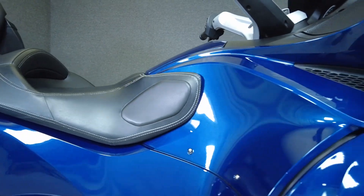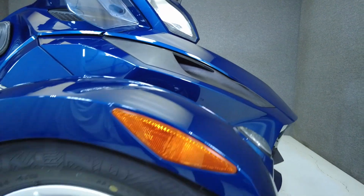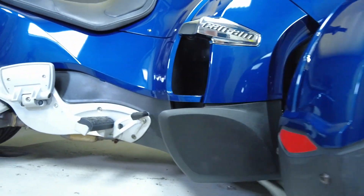The Spyder offers the thrill of motorcycling in a new and modern package. With the stability of three wheels, a lower center of gravity, agile handling, and friendlier ergonomics, they make great long or short distance vehicles.